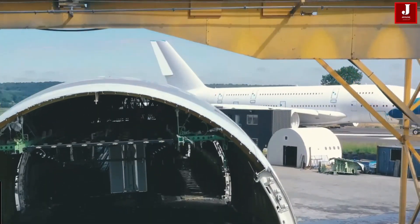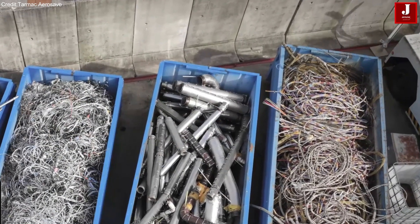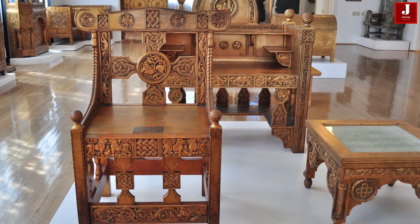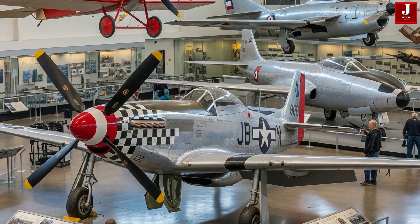But some parts find far more creative fates. Aircraft seats may end up in restaurants, collectors' homes, or aviation-themed cafes. Scrap metal becomes furniture, artwork, or even everyday items like soda cans. Keychains, decor, and memorabilia give aviation enthusiasts a chance to own a piece of history.